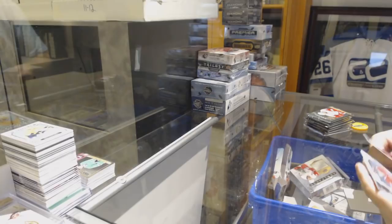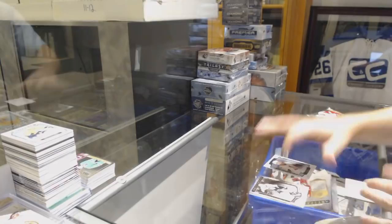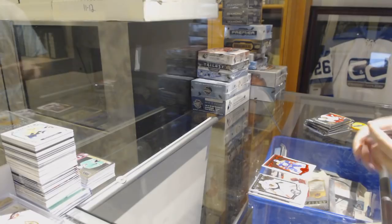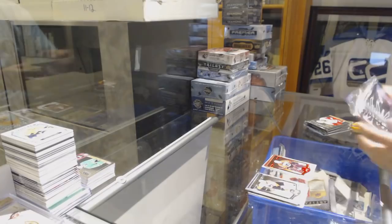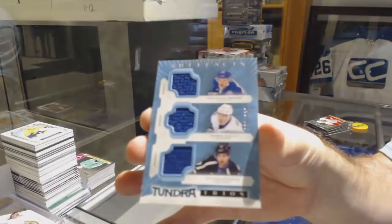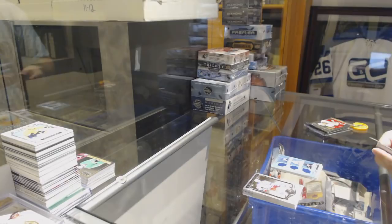We've got a $9.99 Chicago Blackhawks, Kyle Vaughan, Rookie. An $85 Ottawa Senators Sapphire Rookie, Matt Dumba. $3.99 Taylor Hall for the Oilers. $3.99 for the Flyers Red, Pelle Lindbergh. Triple Jersey for the Tampa Bay Lightning, Hedman-Palat-Drouin.